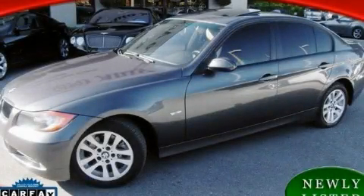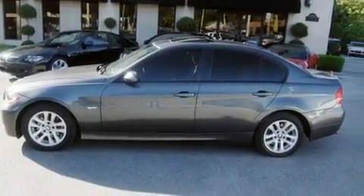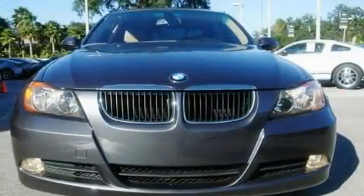This is a 2006 BMW 325, a drive in shape that provides endless luxury. It has a 3.0-liter six-cylinder engine and an automatic transmission.